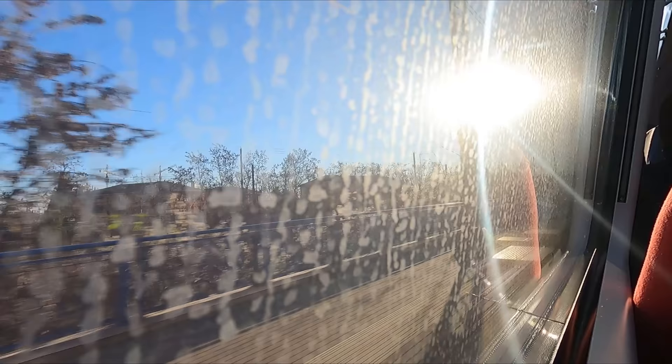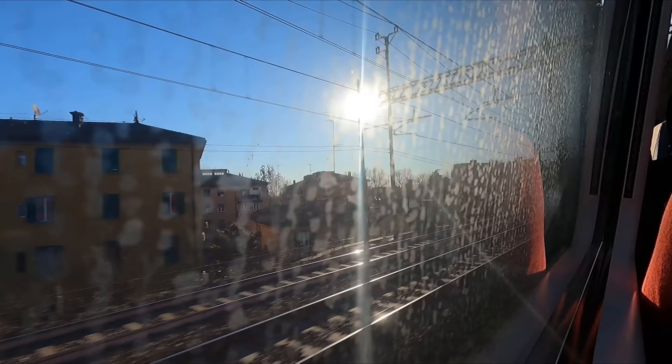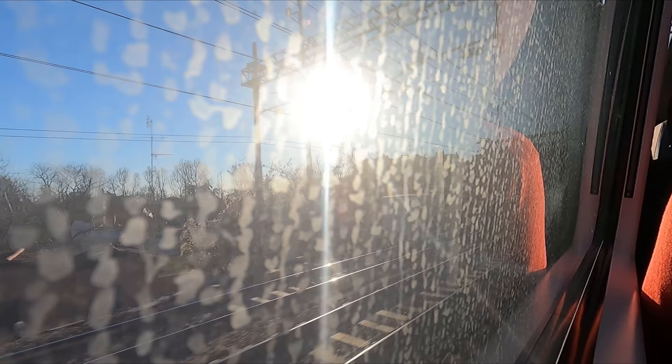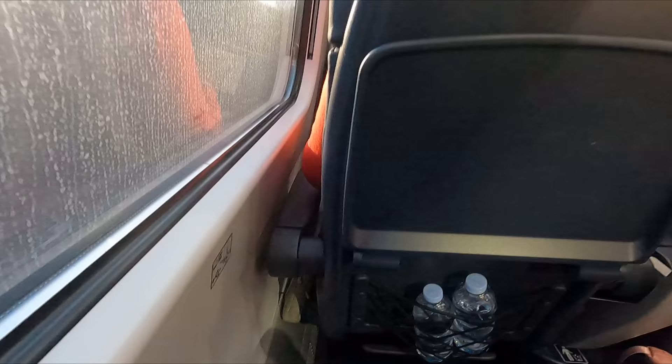Now, there should be some rather nice scenery in store for us today, but unfortunately it looks like our view is going to be rather obstructed, thanks to what I'm going to go out on a limb and say is the most filthy window I've ever come across on a train. Anyway, now that we're out of Bologna, I think it's time for a seat tour.